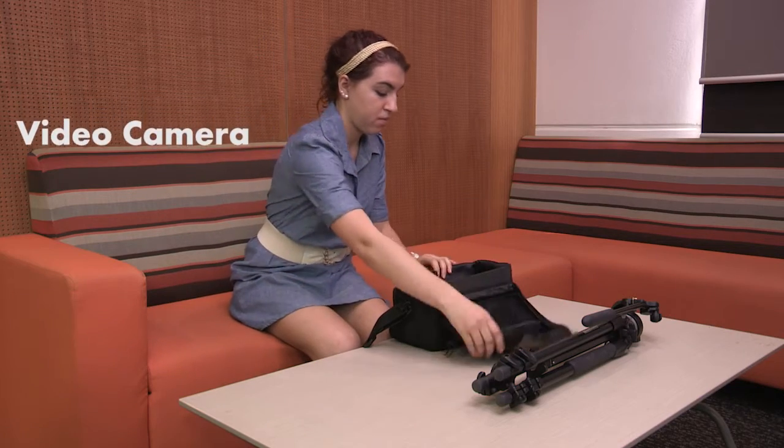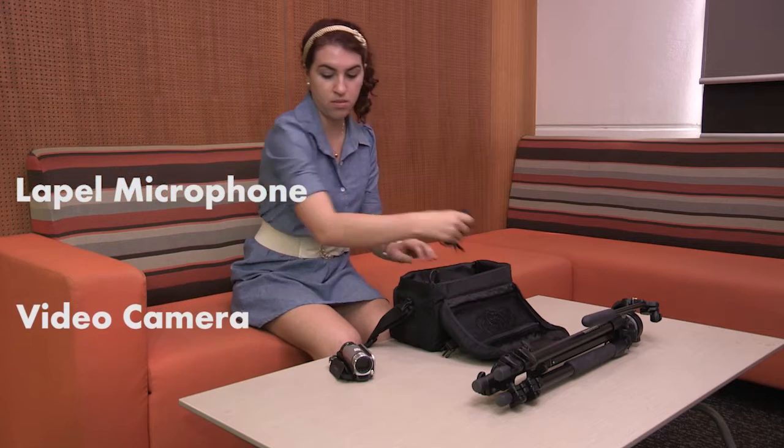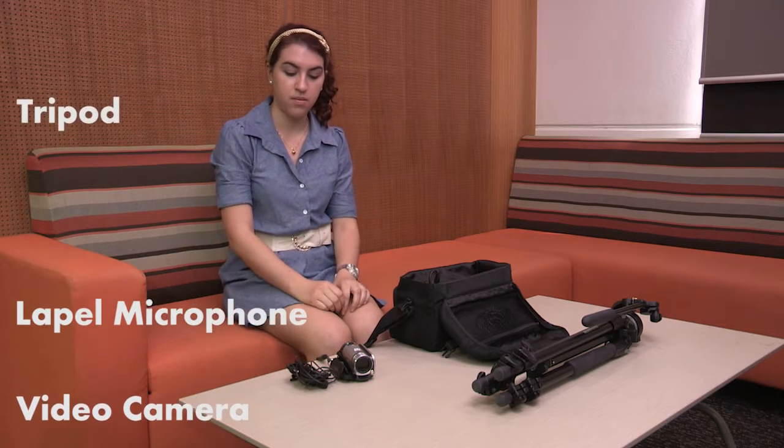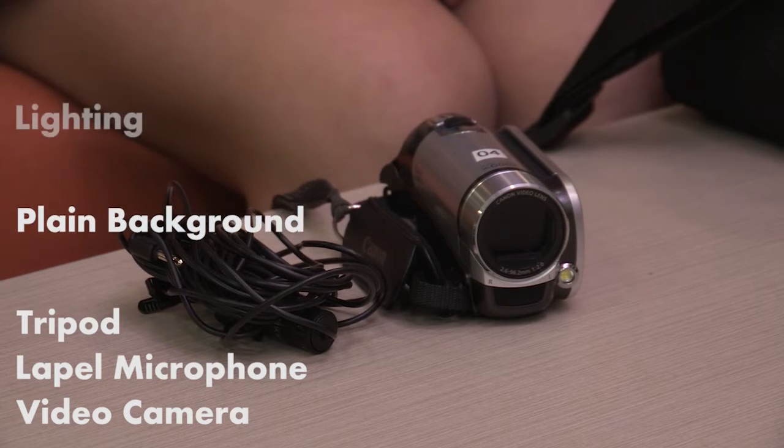You will need to borrow some equipment to complete the recording of your presentation, including a video camera or handycam, a clip-on lapel or tie clip microphone, a tripod, a plain background — a painted wall will work fine — and preferably some basic lighting. You will also need a way to edit and save your video so it can be uploaded.